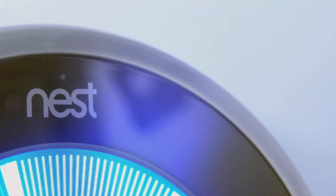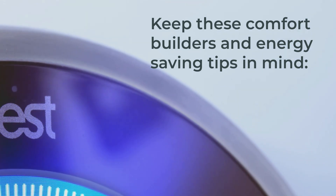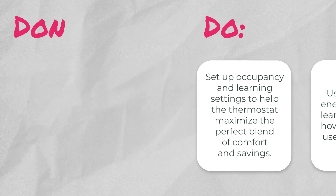When setting your thermostat for the first time, keep these comfort builders and energy-saving tips in mind. Do set up occupancy and learning settings to help the thermostat maximize the perfect blend of comfort and savings. Do use your unit's energy reports to learn more about how to efficiently use your system. Don't deactivate the home and away features — this helps the thermostat save you money when you're away.